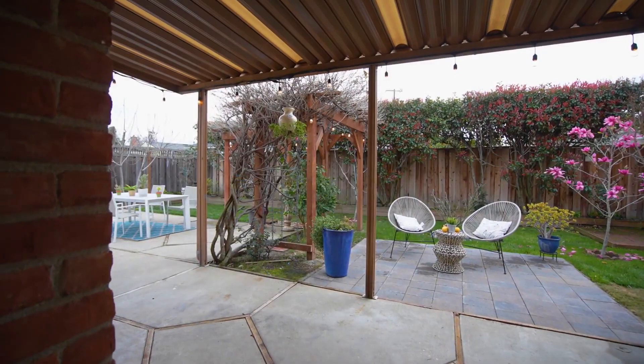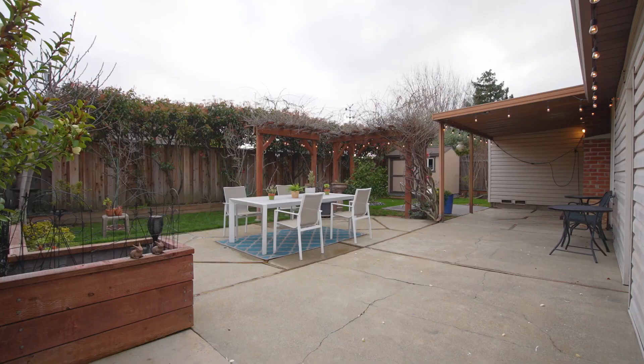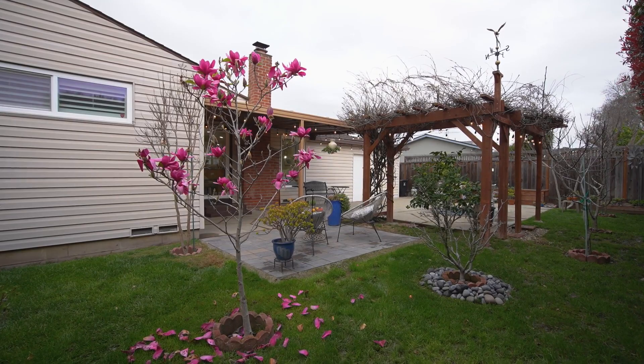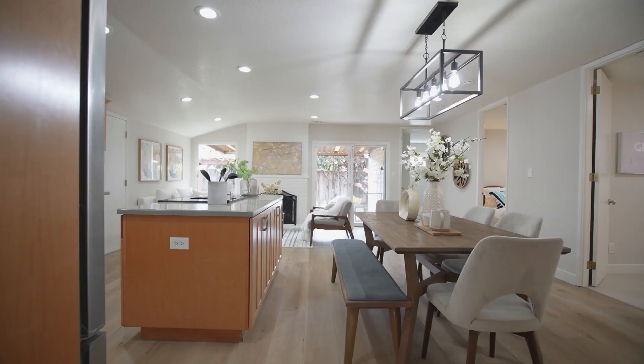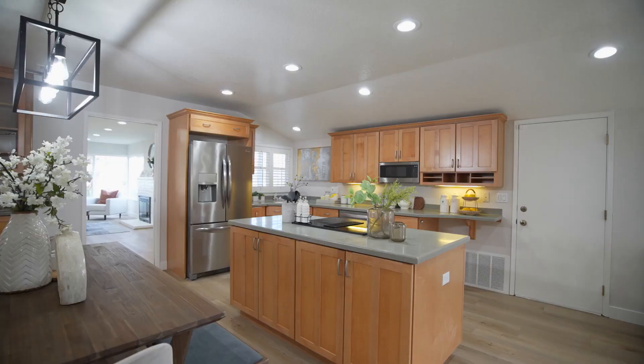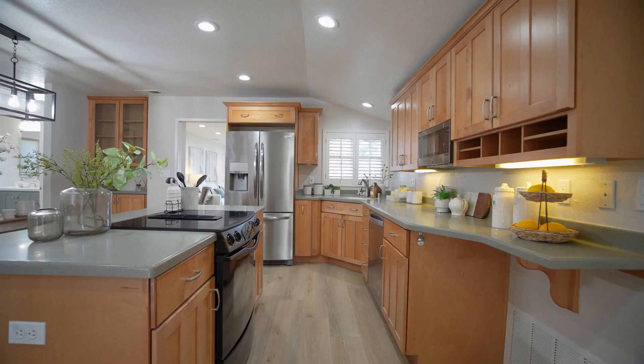A couple other things that I truly adore about this house are the outdoor space, which has two areas to entertain, do some barbecuing, let the kids run around a little bit, as well as the kitchen, which has this great island space that just allows for a little bit more elbow room when cooking or having people over.